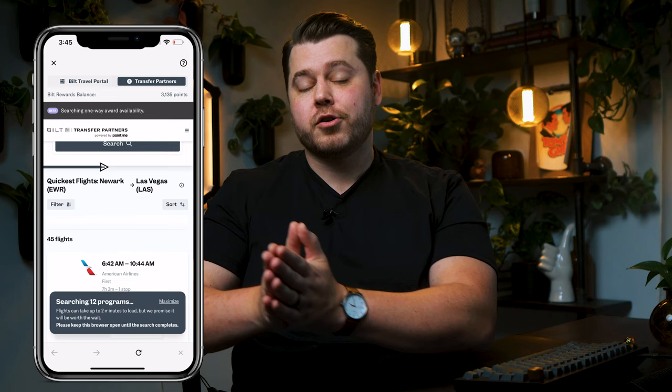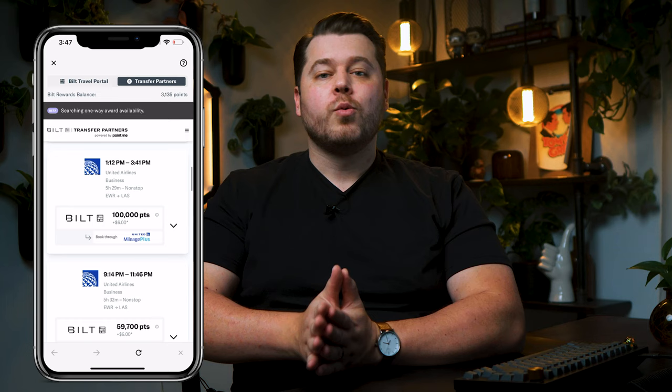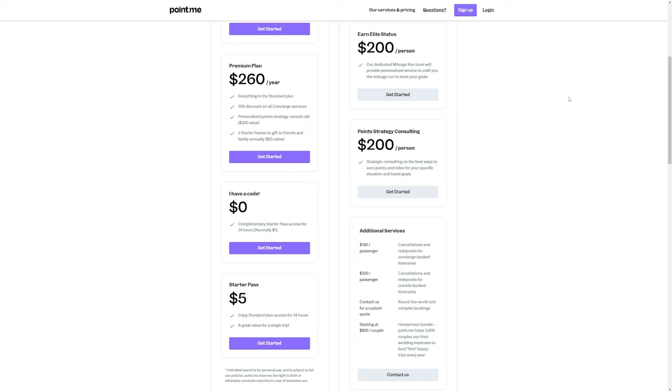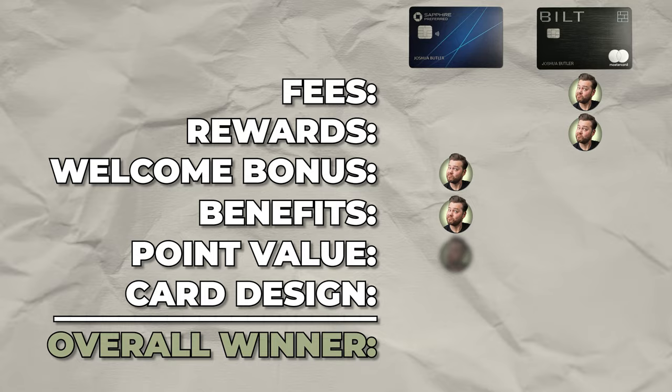One benefit the Built Mastercard has over the Sapphire Preferred is you can go into the Built app under the Travel tab, click Travel Partners, enter your departure, destination, and travel dates, and the app will search transfer partners to find you the best value. This is because Built recently partnered with Point.me — a paid service that helps people maximize point value — which is built right into the app. Both cards get you 1.25 cents per point if you book travel through their respective travel portals. Overall, I'm leaning toward giving Built the win in this category, but I'll call it a tie.